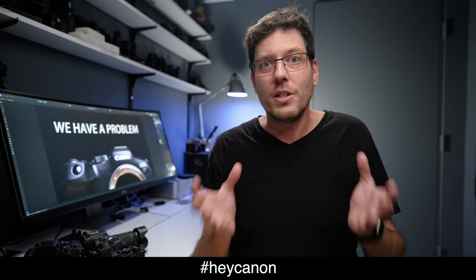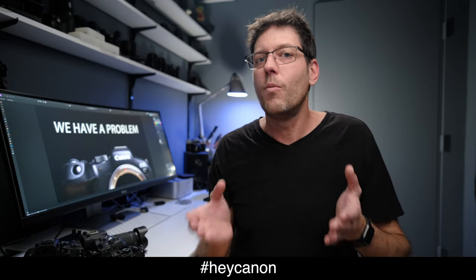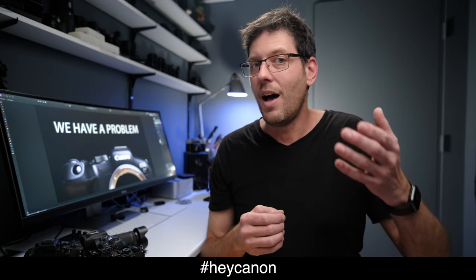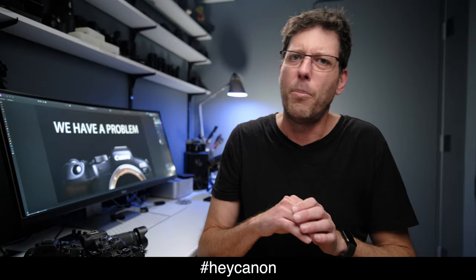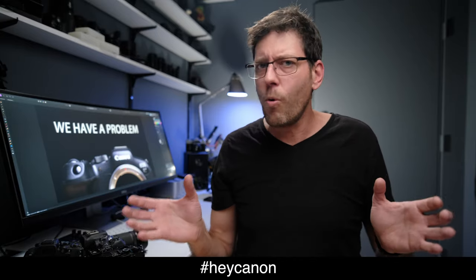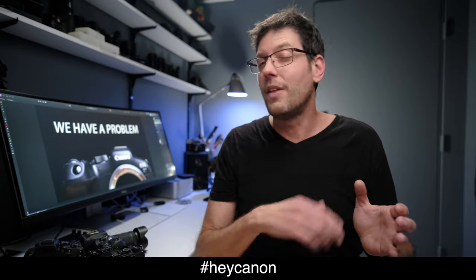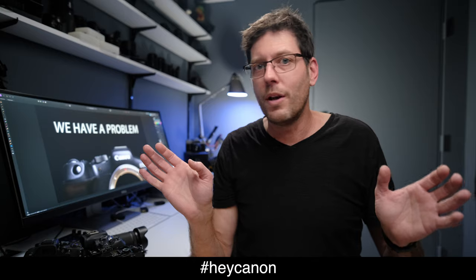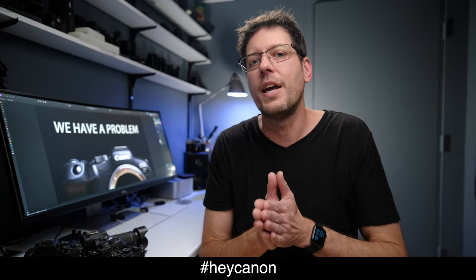I think we just need to put this pressure on Canon. We have seen them make changes before — particularly when they pulled 24 frames per second out of a number of their cameras to try to push people to buy their cinema cameras. There was such an uproar over it that it wasn't long before they changed it, and with a firmware update they put 24 frames per second video back into all of the cameras.